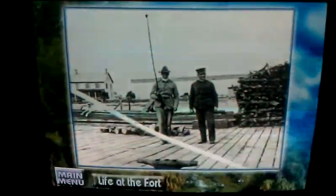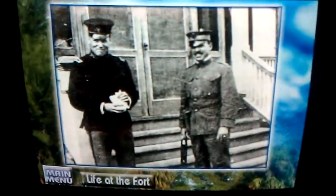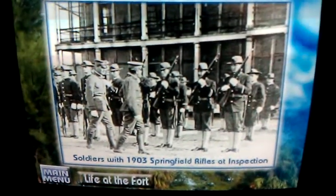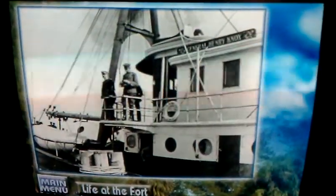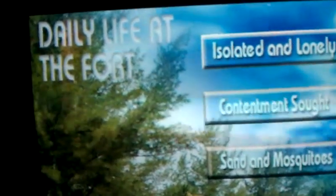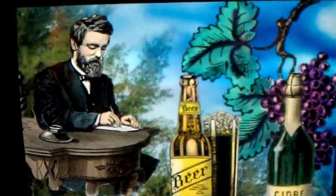Daily life at Fort DeSoto was lonely and difficult. There's little doubt that every member of the garrison looked forward to the day he would transfer. The isolation of the fort was one factor that made it an unpopular duty station — there was no telephone communication, and the only link to the outside world was just one daily boat to Tampa. The isolation was compounded by the lack of recreational facilities. After an inspection in 1904, Brigadier General T.H. Barry recommended that the sale of beer and light wines be permitted in the post exchange to add to the contentment and discipline of the garrison.